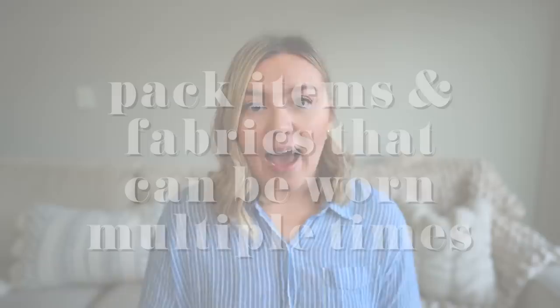My next tip is to pack items and fabrics that can be worn more than once. Denim is really good for this — I try not to wash my jeans unless I have to. I also really like wool; Smartwool products are amazing for travel. They're designed to be worn for like backpacking for a week straight — they're so anti-stink that you can wear them many times and they won't smell.